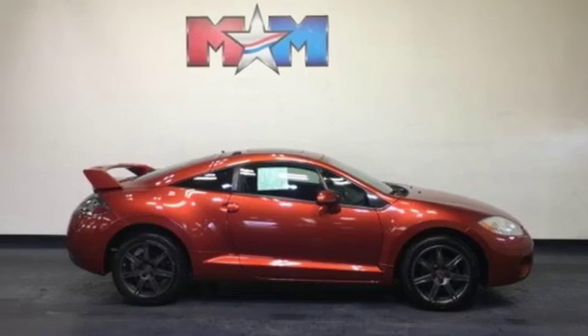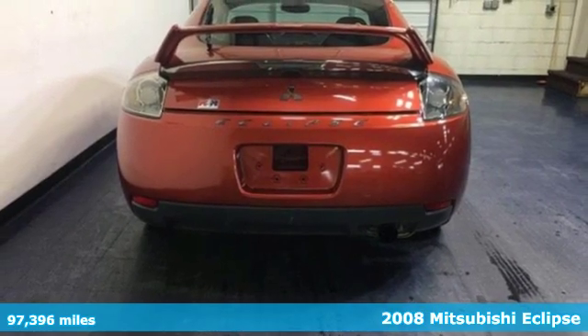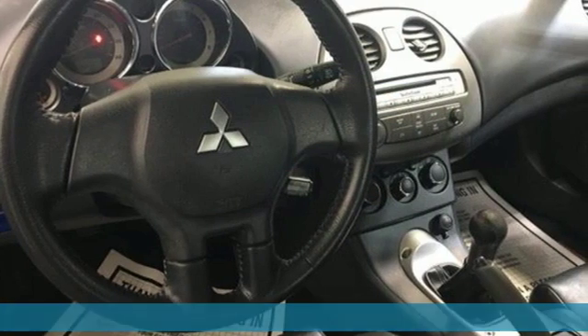Here's a 2008 Mitsubishi Eclipse. Get into something different — Mitsubishi has what you're looking for. It boasts an impressive list of features like these.